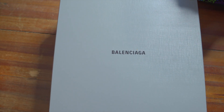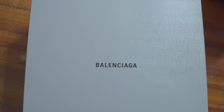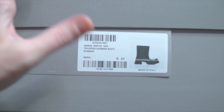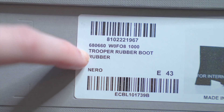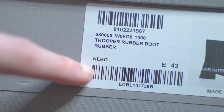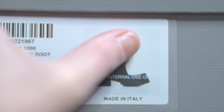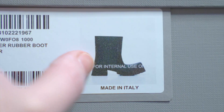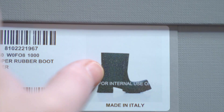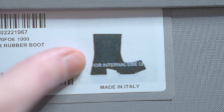The box is basically square. On one side there's an overhanging tag with all the key information — really important for legit checking. It shows the model number, model name 'Trooper Rubber Boot,' fabrication rubber, color black, size European 43. There's a grainy picture that says 'for internal use only' — that's actually authentic, not fake. And right underneath it says made in Italy. This is Italian rubber.